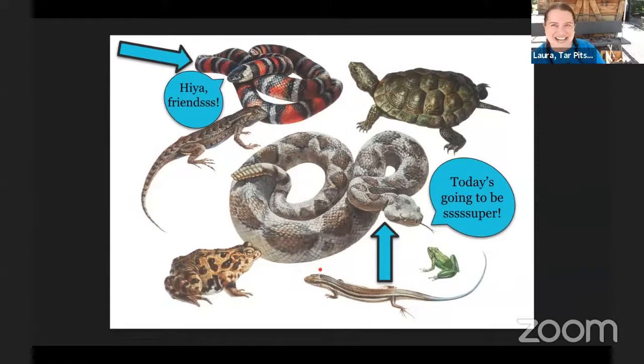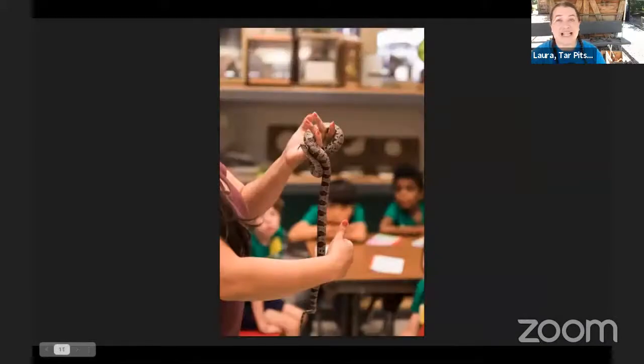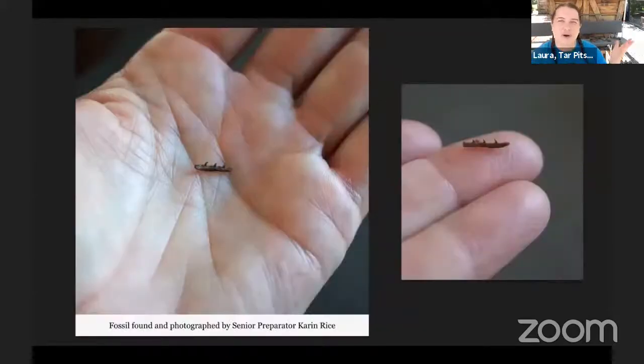Many of you may have seen some of our snakes before, either digitally or in person, especially with some of our live animal programs over at our sister museum, the Natural History Museum of Los Angeles County. A lot of that outreach is done with a variety of many different snakes, and many of those snakes are kinds that we still find here at the Tar Pits. Not only do we have those snakes still living in this area today, but we find their fossils as well.